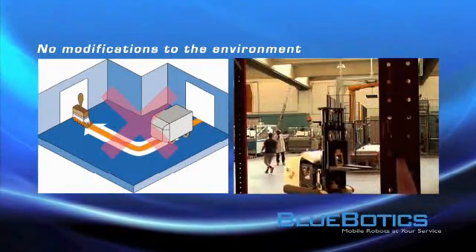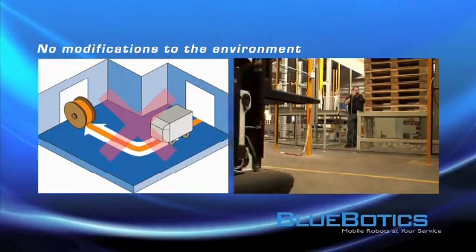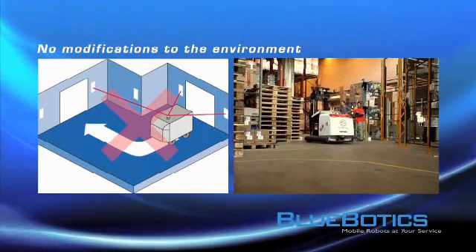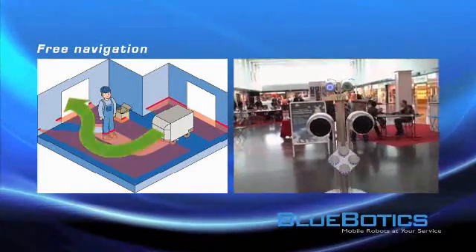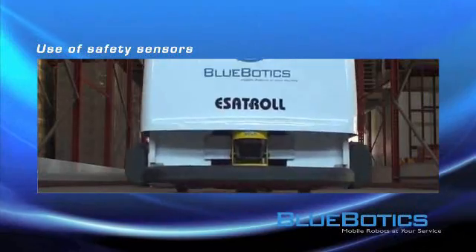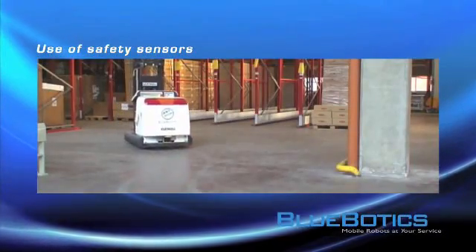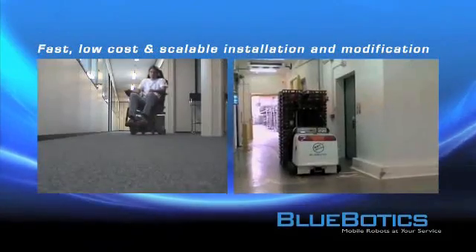ANT is laser-based and allows precise localization by directly measuring the shape of the surrounding, thus requiring no modifications to the environment. The free navigation permits finding the optimal path towards the goal even in dynamic surroundings, and can even use the safety laser sensors already mounted on your vehicle.